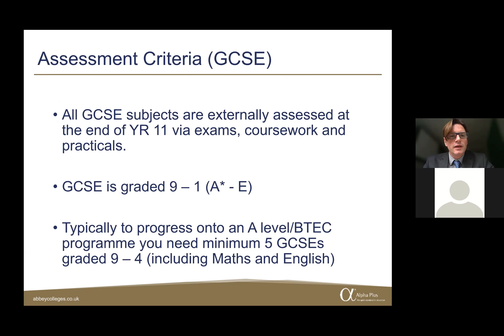In terms of assessment, students in Year 10 and Year 11 are on a GCSE programme. All GCSEs are externally assessed at the end of Year 11, either via exams, coursework, or practicals depending on the subject. The GCSE programme is graded nine to one, equivalent to A* to E. To move on to an A level or BTEC programme, students typically need a minimum of five GCSEs graded nine to four, including maths and English.